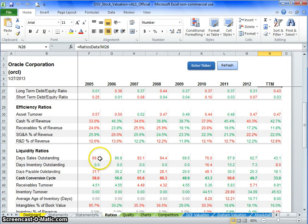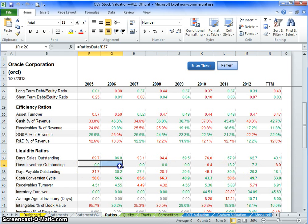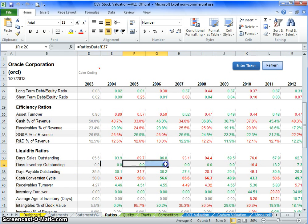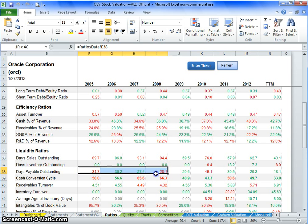Looking at day sales outstanding and the cash conversion cycle: they're getting their cash quicker than before — it used to be in the 80s and now it's down into the 60s. For inventory outstanding, they were at zero because they were a software provider with no inventory. Then in 2010 they started getting into the hardware area, and now they have some inventory built up — though it's a very small number compared to the whole business, since most of their business is still software. Days payable outstanding has come down a little as well, to around 20 days.